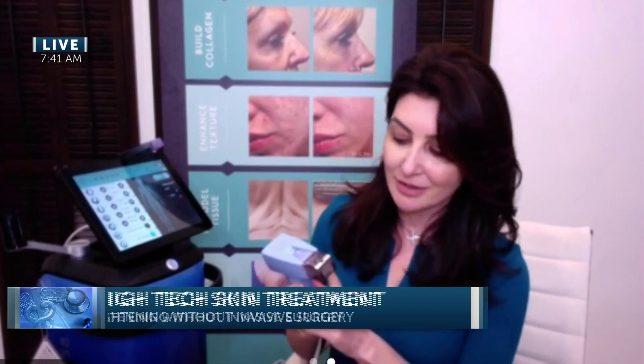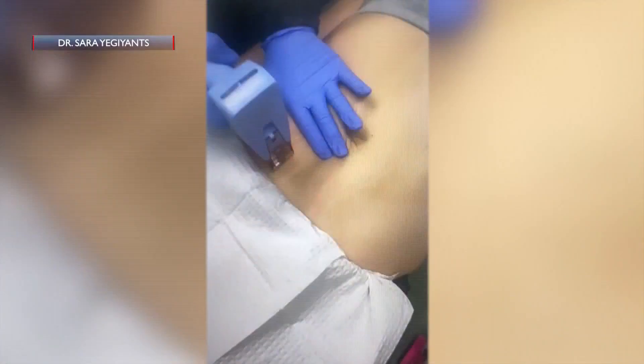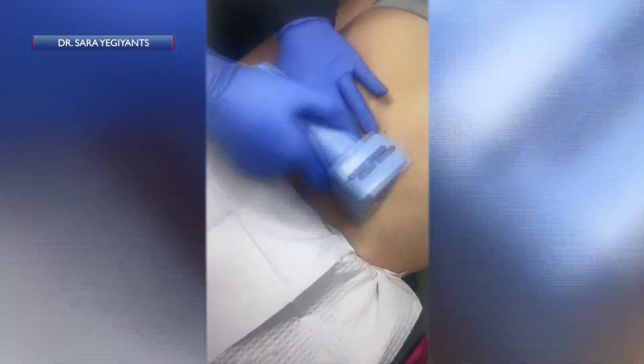Good morning, thank you for having me back. Morpheus 8 is a cutting-edge technology that combines microneedling with radiofrequency. A handheld applicator is used for the treatment that leads to skin tightening and firming up of the skin. At the tip of the applicator — and I'm going to show this to you on the screen — there are tiny needles that are deployed and retracted in microbursts, delivering radiofrequency wave energy at very controlled depths of the skin, leading to collagen stimulation, remodeling of the fat, and tightening up of the skin.